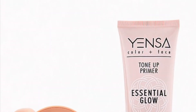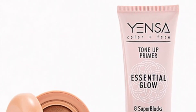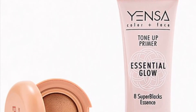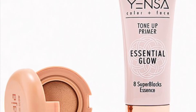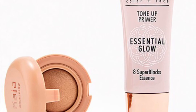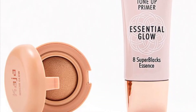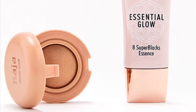From Kaja and Yensa is the Glow Boosting Duo valued at $54. Whether you prefer a subtle sheen, natural beam, or major gleam, you can customize your wattage with this duo. You'll get the Kaja Maji Glow in 04 Stardust and the Yensa Tone Up Essential Glow Primer at 1 ounce.